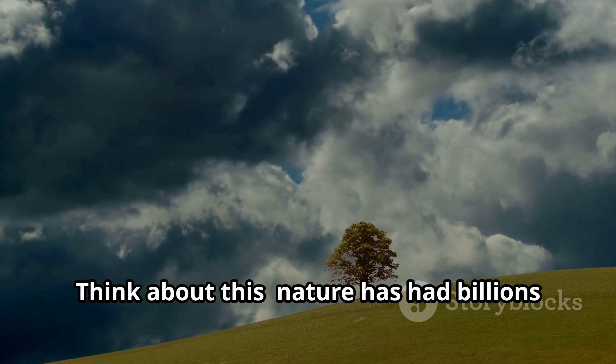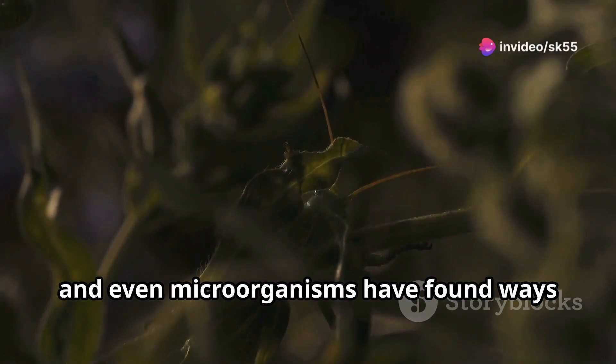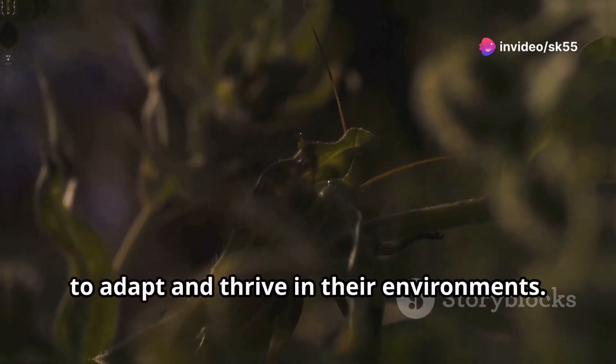Think about this: nature has had billions of years to perfect its designs. Animals, plants, and even microorganisms have found ways to adapt and thrive in their environments.